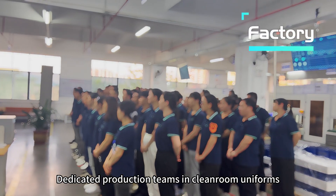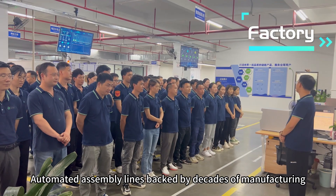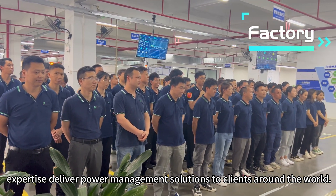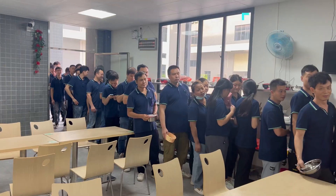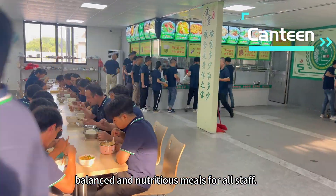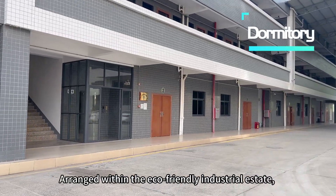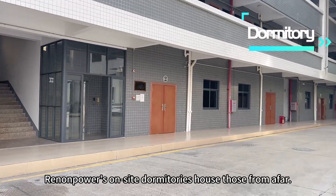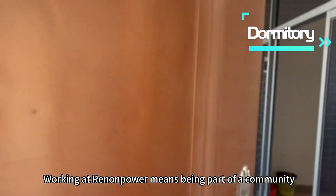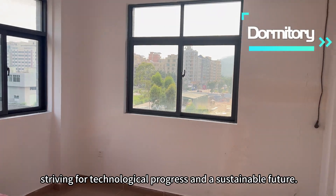Dedicated production teams in clean room uniforms ensure the highest standards in quality and process control. Automated assembly lines backed by decades of manufacturing expertise deliver power management solutions to clients around the world. The spacious employee canteen provides balanced and nutritious meals for all staff, arranged within the eco-friendly industrial estate. Renopower's onsite dormitories house those from afar. Working at Renopower means being part of a community striving for technological progress and a sustainable future.